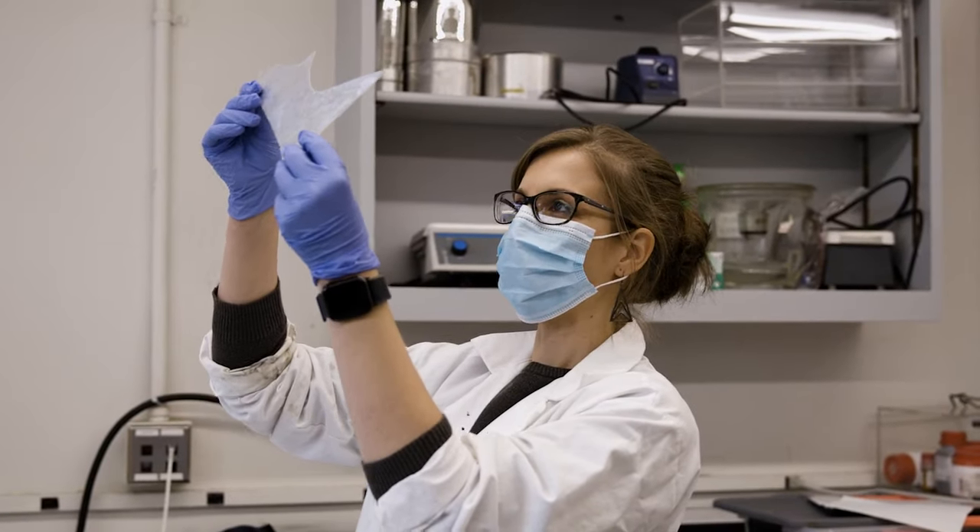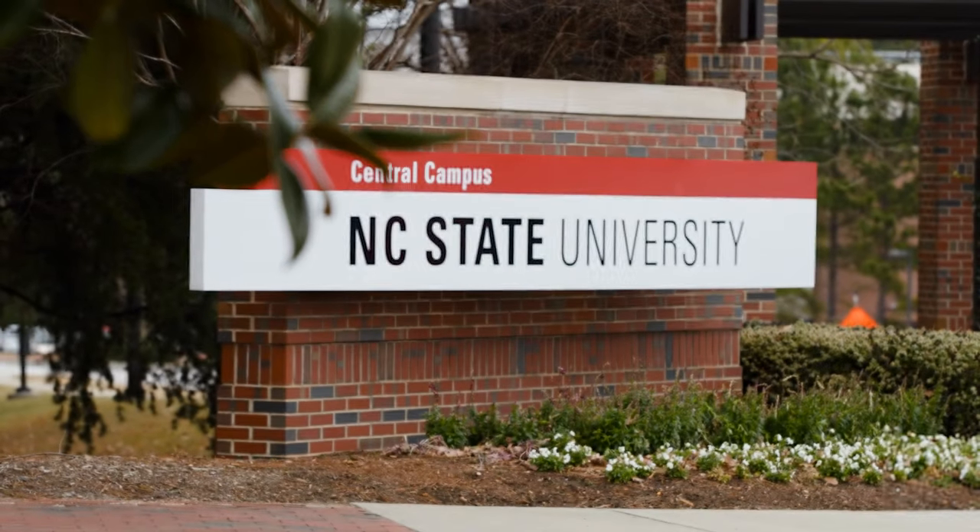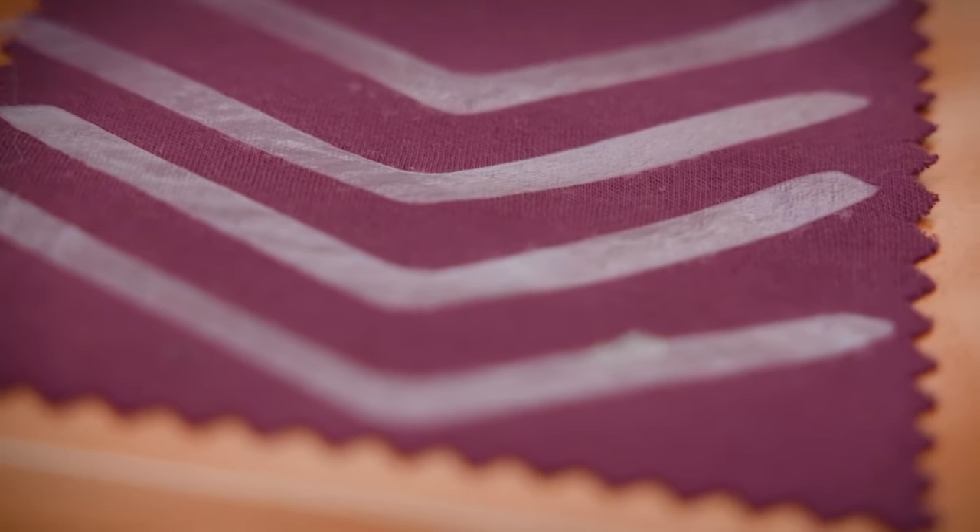My name is Nathalie Labuan. I'm an assistant professor in the Department of Forest Biomaterials at NC State University. I have been working with cellulose materials and products since 2007, and this went from macroscale cellulose fibers for paper making to nanoscale cellulose for high value-added applications.